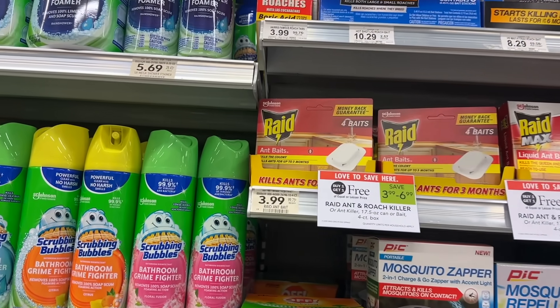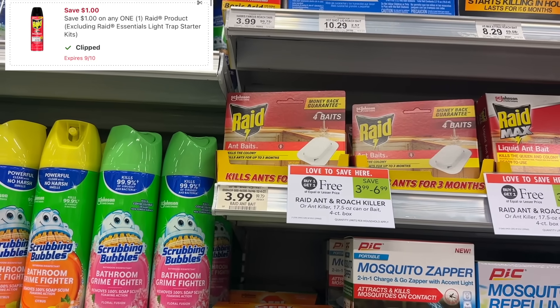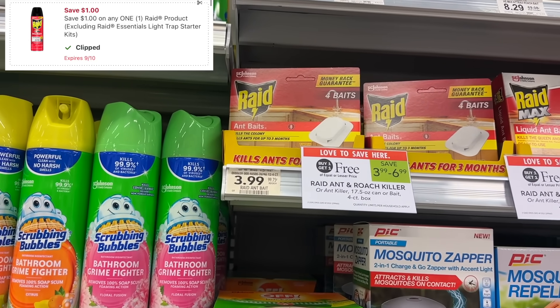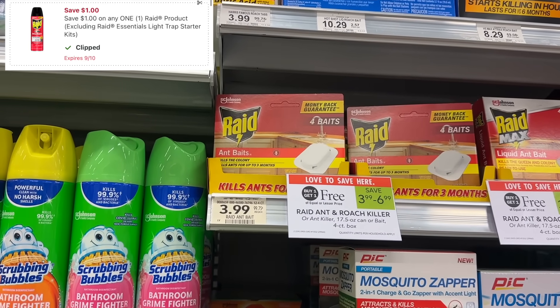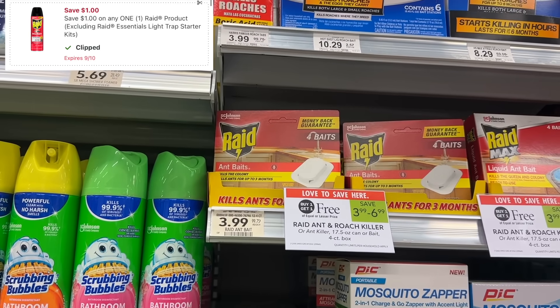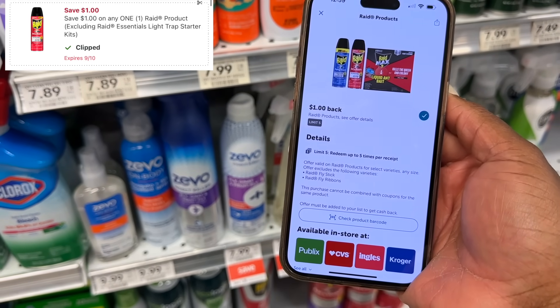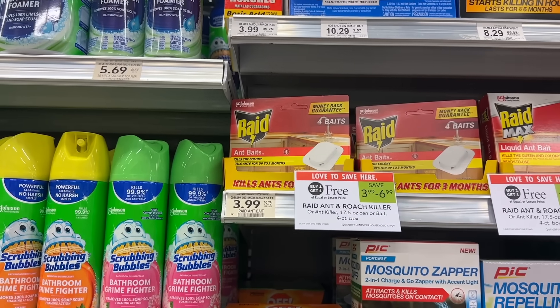The Raid products are free after coupons. These are buy one get one for $3.99. We have a $1 digital coupon and we also have printable coupons on coupons.com. So you could pick up two of these for $3.99, minus a $1 coupon for each product — you'll be at $1.99 to pay in store. Then submit to Ibotta for $1 back on each one, making your final cost super duper free.